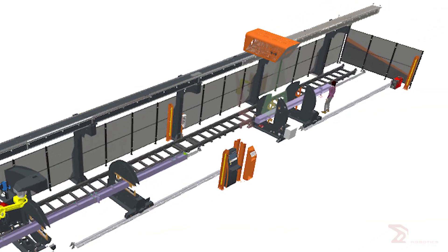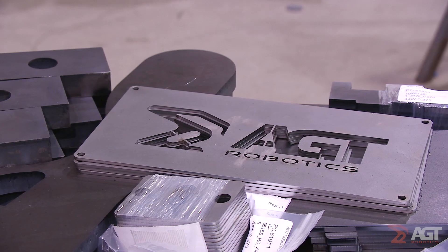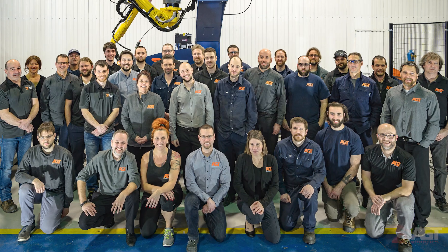Automated welding and fitting at a fraction of the cost of competitive solutions. AGT — our team is ready to help your team take the next step into the future.